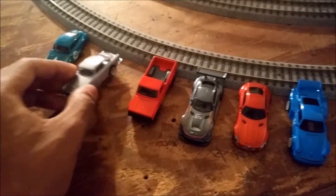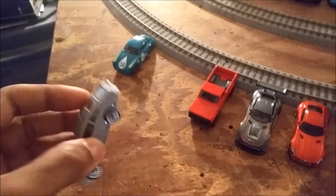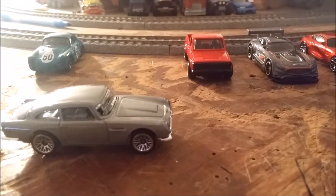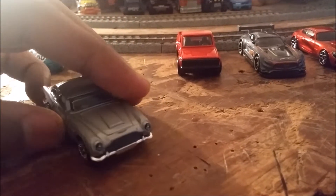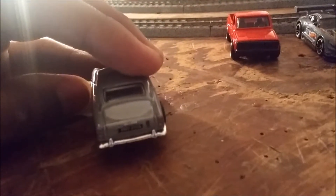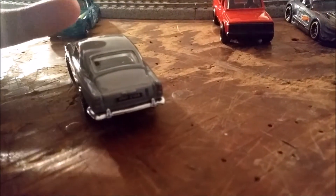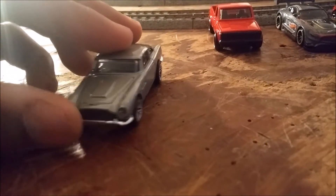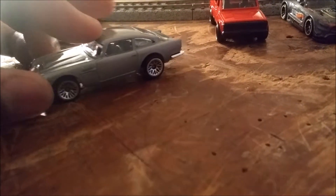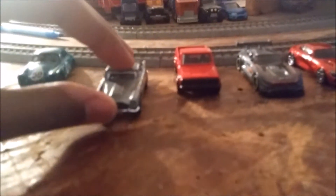This is the 007 Aston Martin DB5. I already have the DB5 — I think I have it in green and definitely in silver — but this is actually the correct color, the exact one from 007. Hot Wheels recently put out a movie and TV series line: they've got the Simpsons, 007, and I'm guessing maybe the A-Team. But this is the James Bond car, and it's a really nice casting. I had to get it.